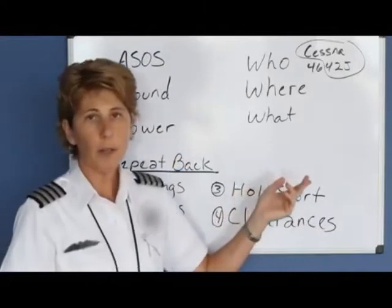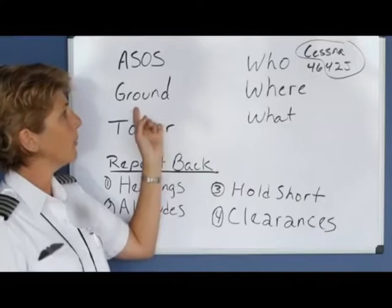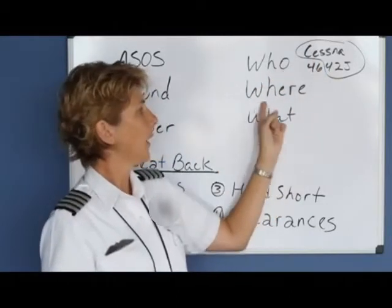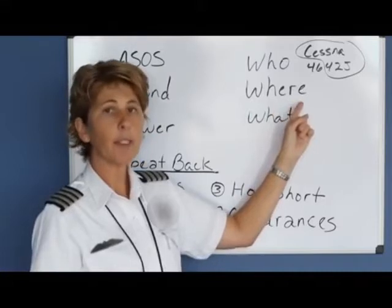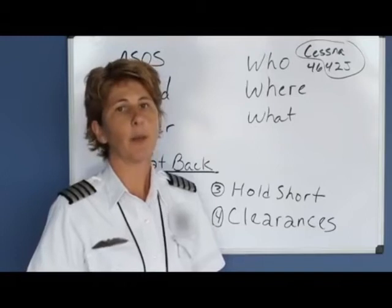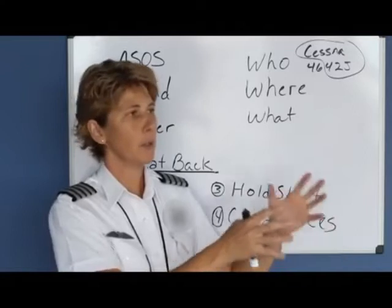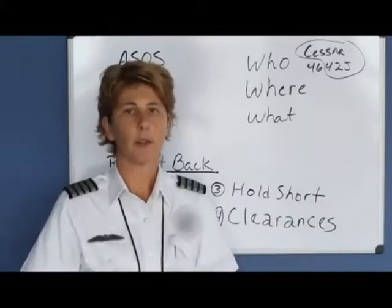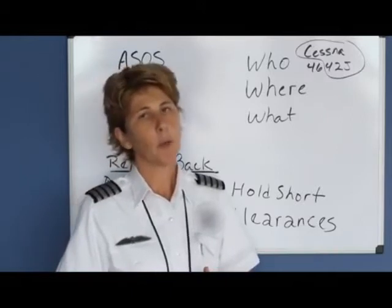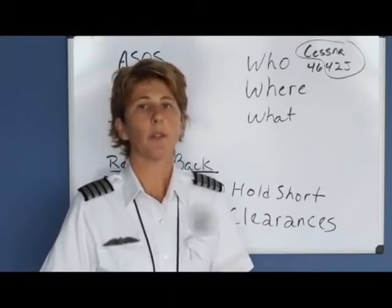Finally, what do you want? Let's use an example. Say you're ready for taxi and you call: Greenville ground, Cessna 4642 Juliet, at the tower ramp, ready for taxi, westbound departure 3000, negative flight following. Flight following is when we're asking the big airport — Greer Airport — to use their radar to follow us on our flight. On local flights we often don't request flight following, but when we go cross country we definitely request flight following.